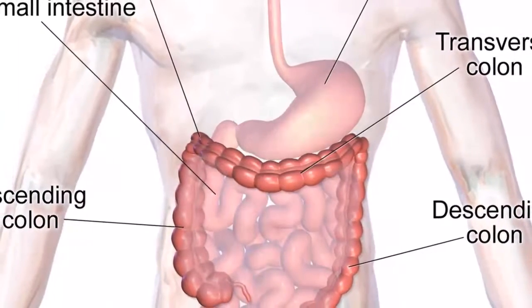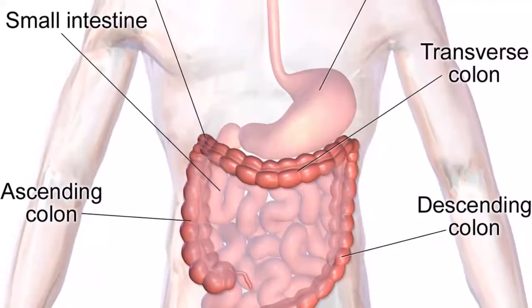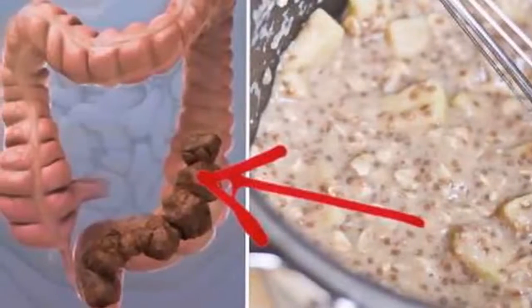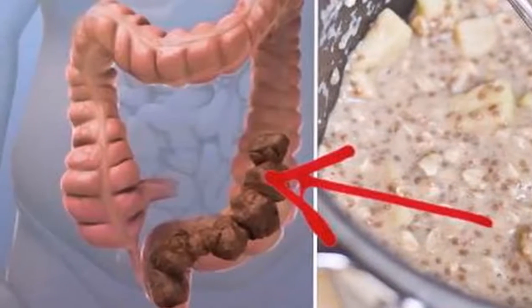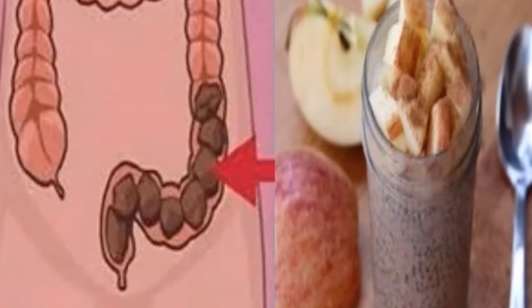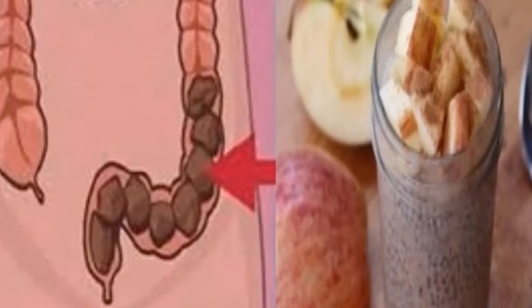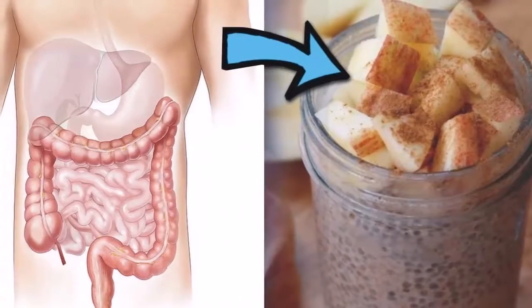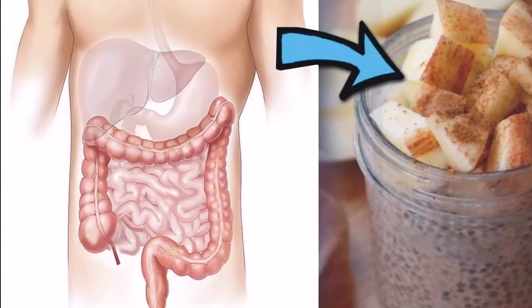In addition to the apple, we should also consume flaxseed. It has the power to improve the absorption of nutrients in the digestive tract, helping to delay gastric emptying. Flaxseed contains properties that act as antioxidants and prevent heart disease. We also have the properties of chia, which being rich in fiber promotes a healthy digestive system, helps weight loss, and promotes a healthy heart.